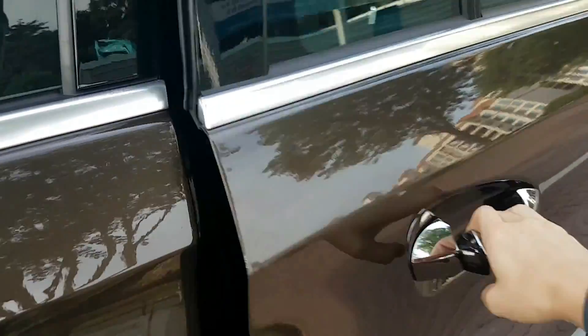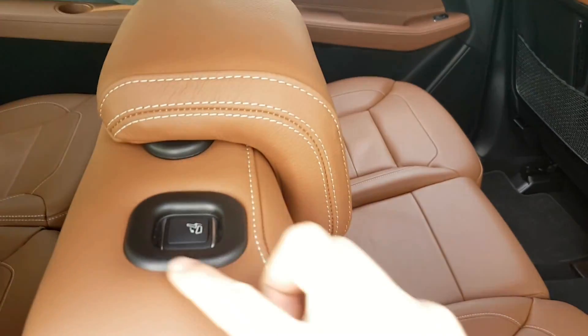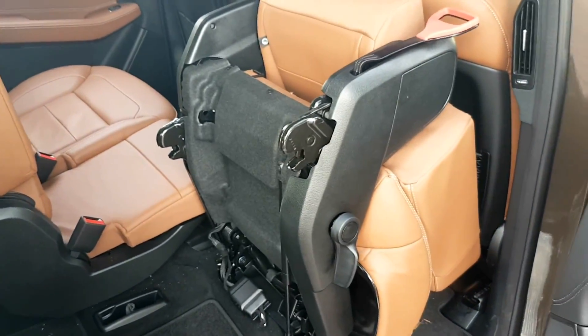What is also very cool is the second row. This particular unit has onboard entertainment, but what's great is that you don't need to do anything to fold the seats away — they fold automatically. That is cool!